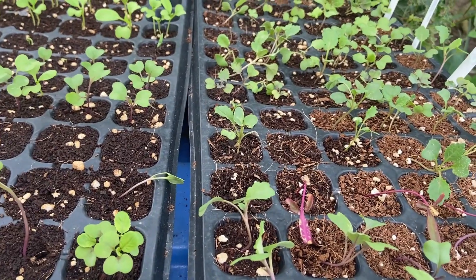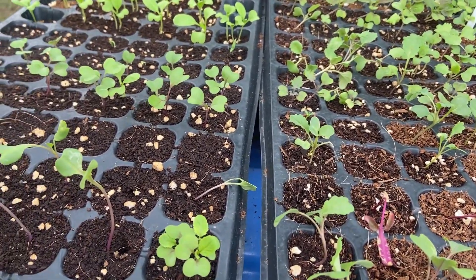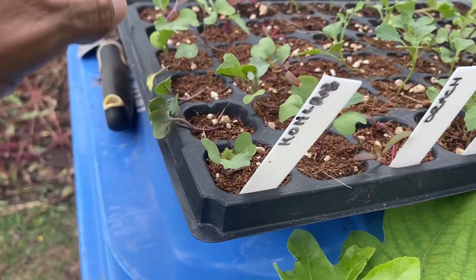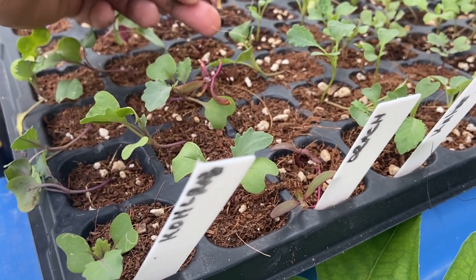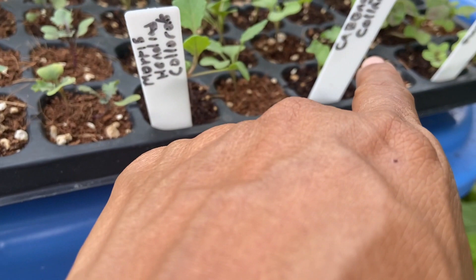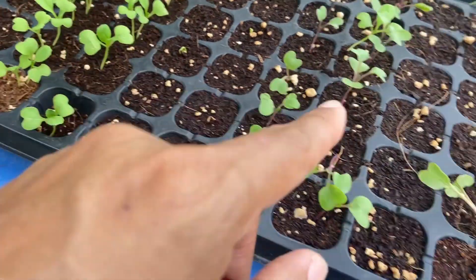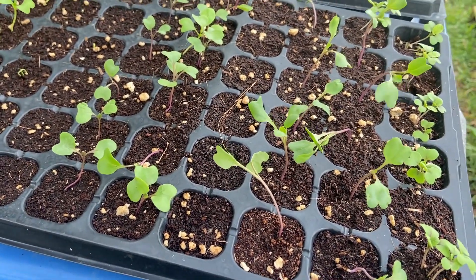Before we do anything else, let me show you one of the backup plans — starting more seeds. I came back with hundreds of seeds so you can always start over. I've got my backup brassicas here. In this tray we've got some kohlrabi, orach, kale, Morris Heading collards, cabbage, collards, and purple mustards. Some of these labels I don't remember exactly, but it's a mix of kale and collards — a backup plan for what's happening in the garden.